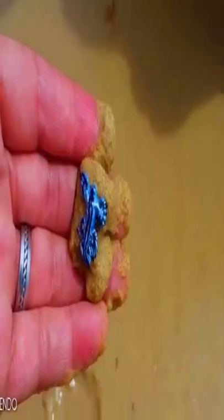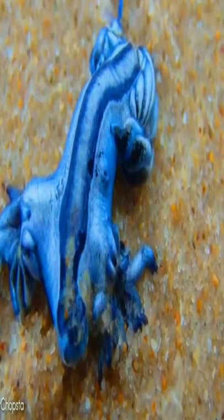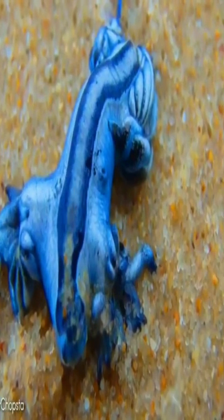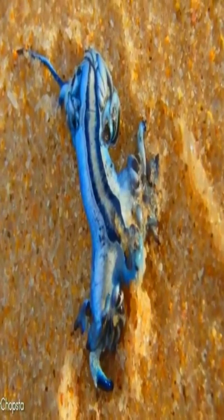Despite its impressive arsenal of defense tactics, the blue glaucus rarely reaches more than 3 centimeters long. And, unlike most benthic nudibranches, this species lives throughout the entire water column. An air bubble stored in its stomach keeps the nudibranch afloat.